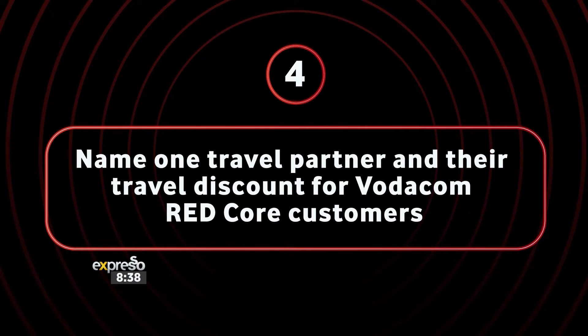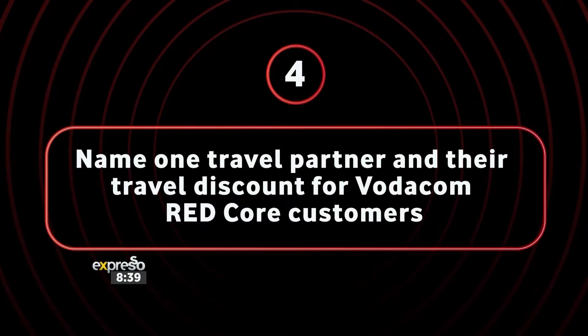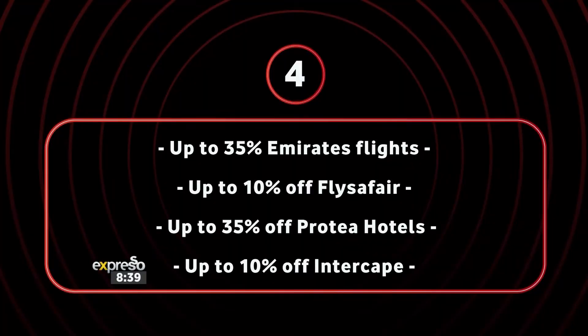Let's see if we can get some more. Question number four: can you name one travel partner and their travel discount for Vodacom Red core customers? Is it Fly Safari? Yes! How much discount can you get with Fly Safari — what percentage? I hope I'm right — 60%? Oh, that's your final answer? It's not 60 — you can get 10% off with Fly Safari, up to 35% off with Emirates flights, up to 35% off Protea Hotels, and 10% off Intercape. That one was not yours, but you still have that 1000 rand.